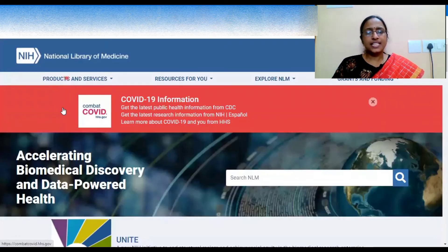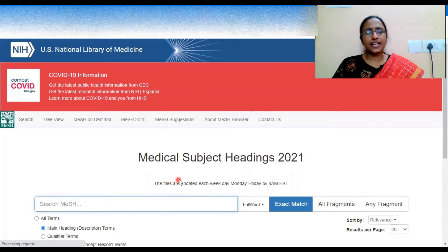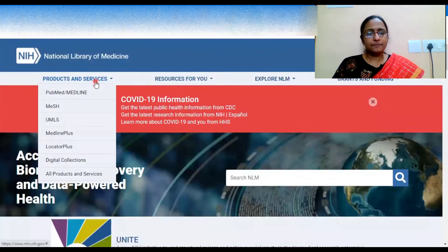Another very useful platform is MeSH — Medical Subject Headings — where medical and pharma students can find information related to different terminology used in medicine, pharmacy, and healthcare by searching this portal. This is the MeSH 2021 resource, and another important one is MedlinePlus.